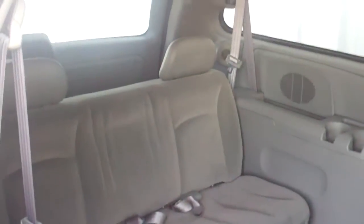Protective carpet mat down. See inside of the van.